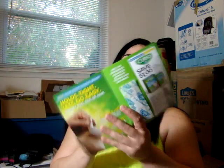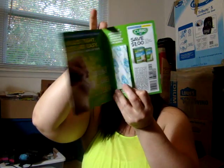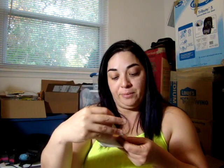Cura sent me this Ouchless Bandage — I'm excited to try that. And Burt's Bees Renewal, Burt's Bees Renewal, and this Intensive Firming Serum.